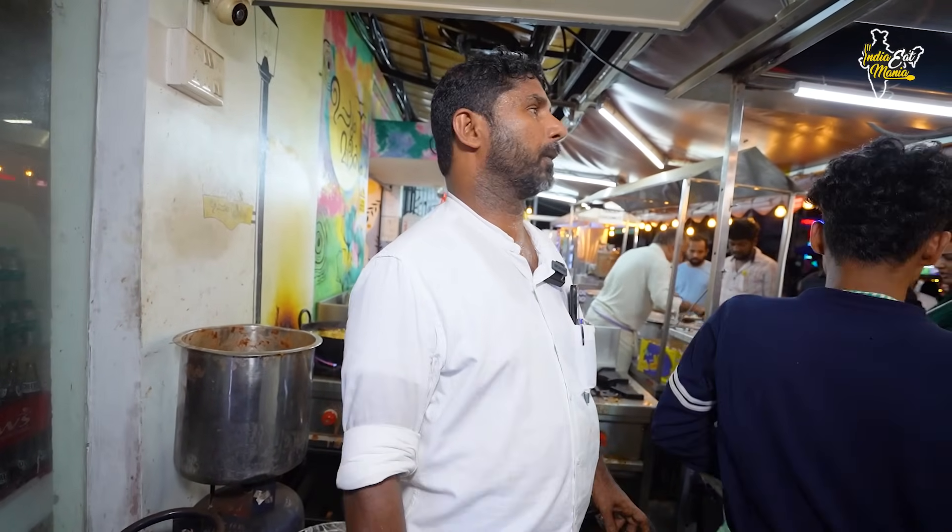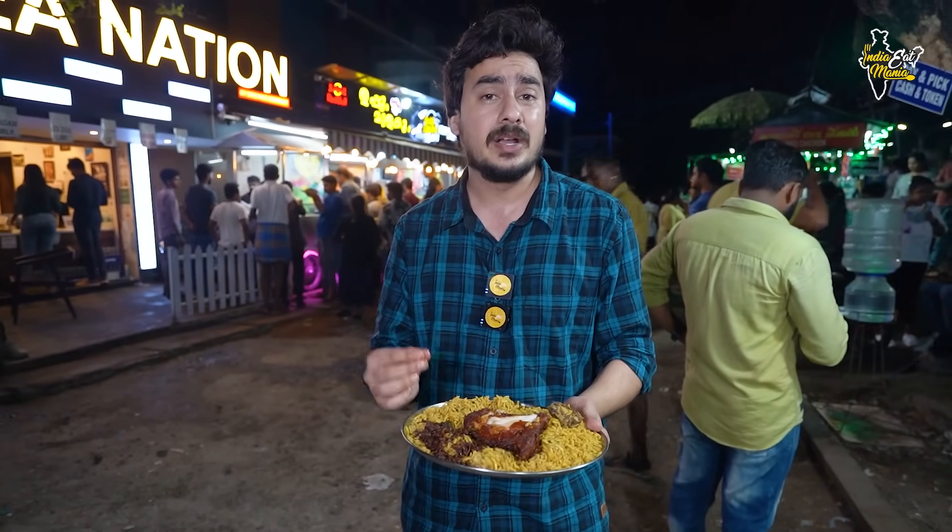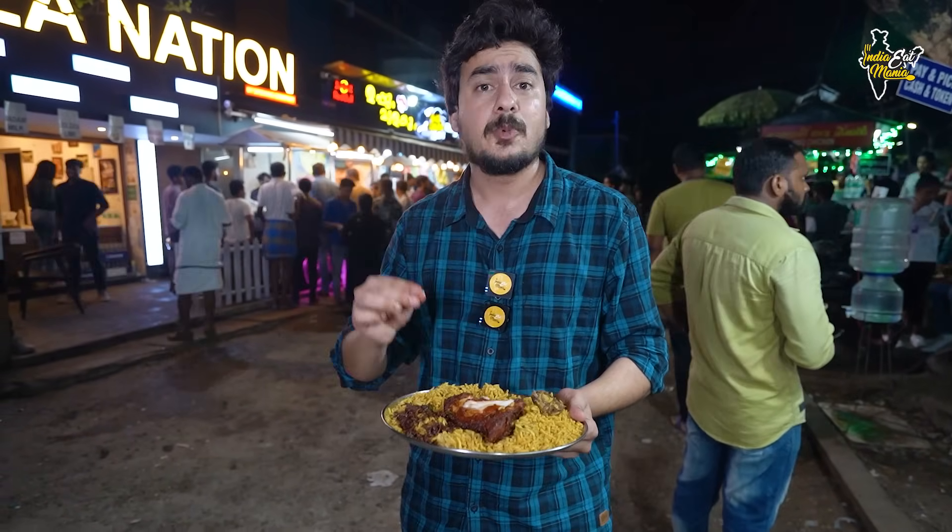In Kochi, there is an opposite supply location. If you want to eat fried chicken in Kochi, you will stay here. You will get a lot of food.